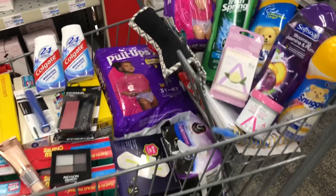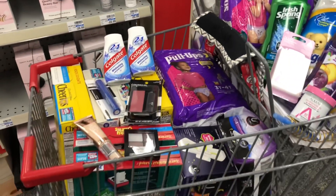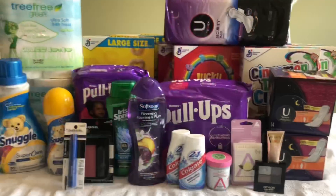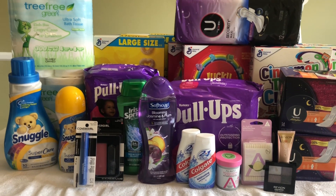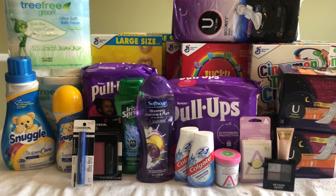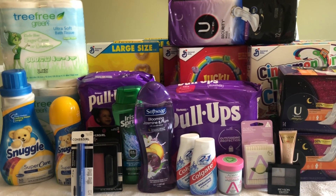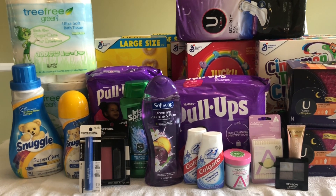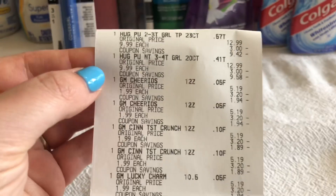I wanted to do the hair care deals but my cart is completely full — leave a comment below if you think they should make the carts bigger at CVS. I've also been in the store for a while so it's time to head home. I'll be doing all of this in a single transaction because I don't have any conflicting threshold CRTs. Back home now — this is everything I picked up today. I'm very happy with this haul: toilet paper, Pull-Ups, feminine care, makeup, laundry care — so many great things. I'll probably go back tomorrow for the shampoo deals.